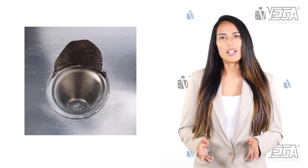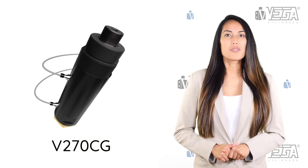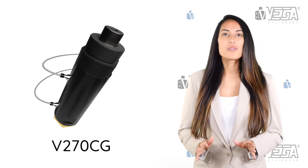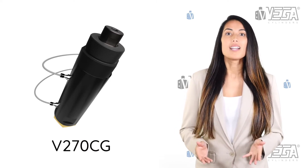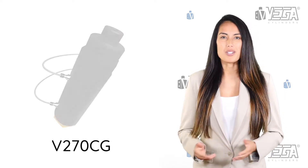Unfortunately, all self-locking hydraulic cylinders are very expensive — until yesterday — because today Vega has unveiled its new V270CG self-locking cylinder. Now let's review five good reasons why the new Vega self-locking cylinder V270CG is going to be an international benchmark.